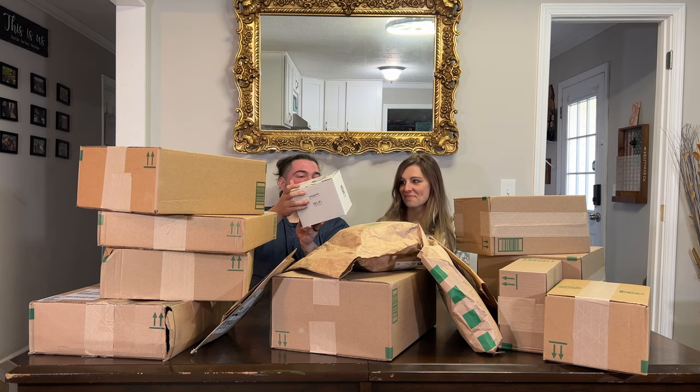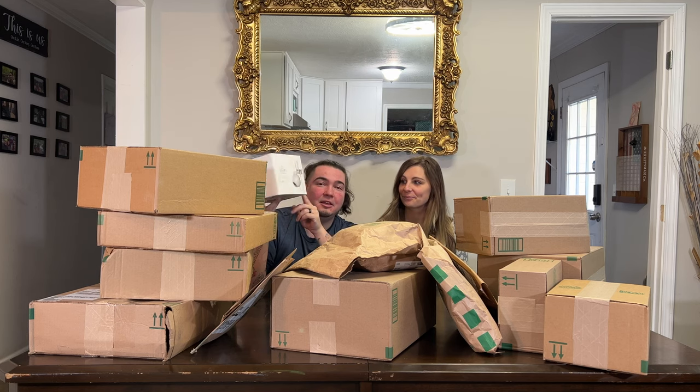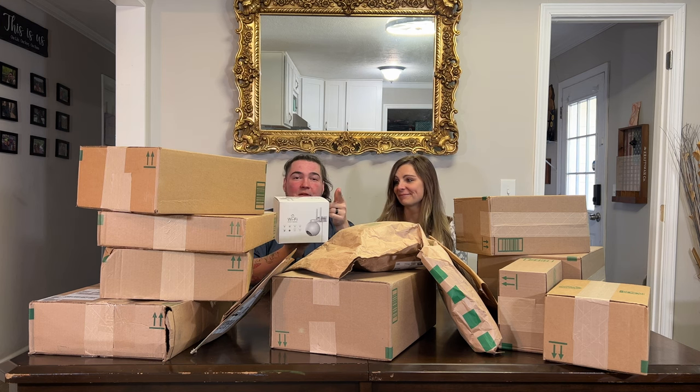The new Wi-Fi PTZ camera looks like a lot of the other ones but it's different in some ways and has a totally different app, so a new Wi-Fi camera review is coming soon.